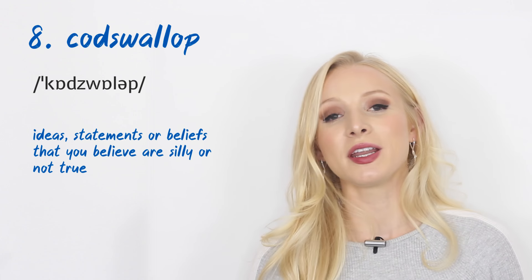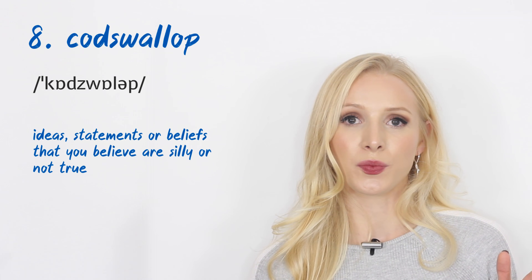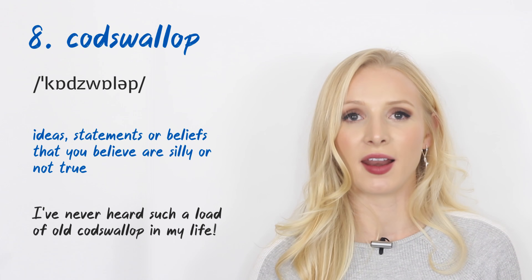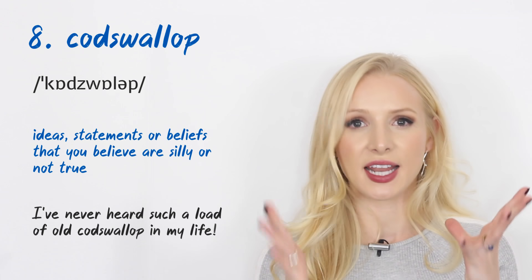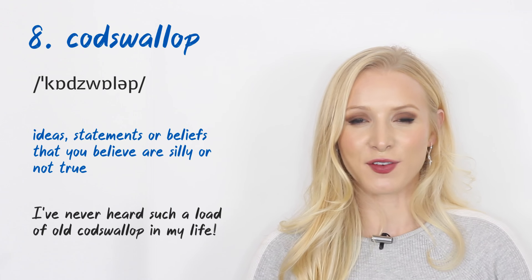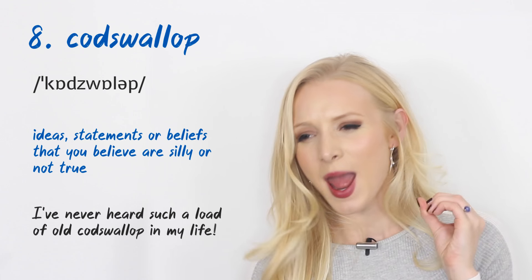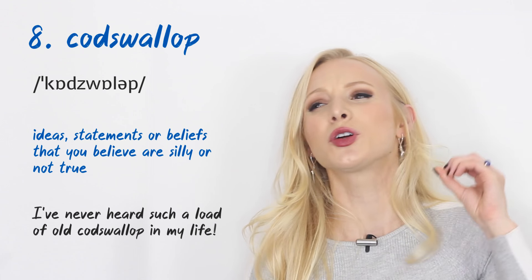Number eight is possibly my favourite word on this list — it's so fun to pronounce: 'codswallop.' It's a term used to refer to ideas, statements, or beliefs that you believe to be silly or untrue. An example: 'I've never heard such an old load of codswallop in my life.' You'll often hear it in the phrase 'a load of old codswallop.'